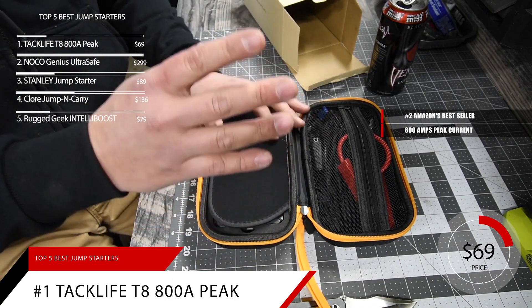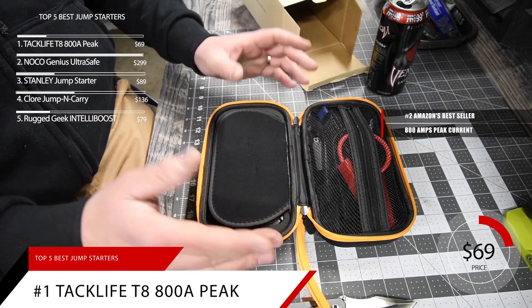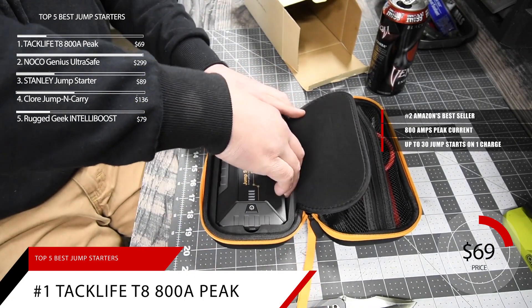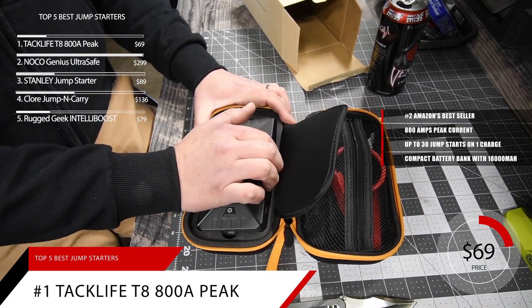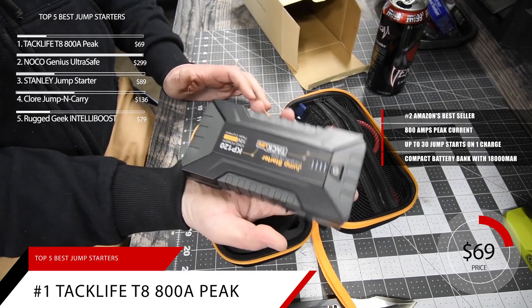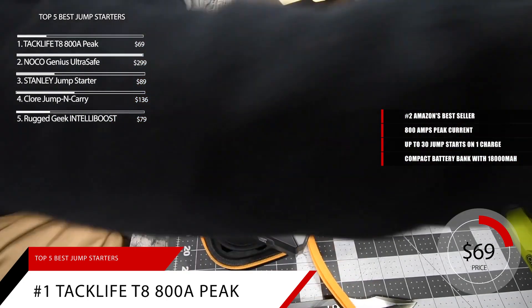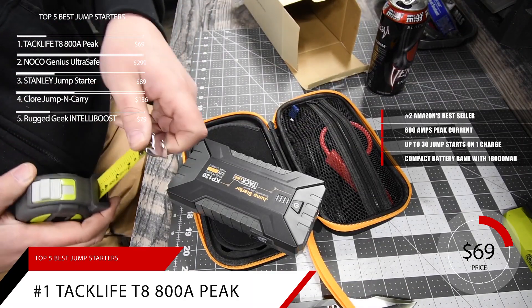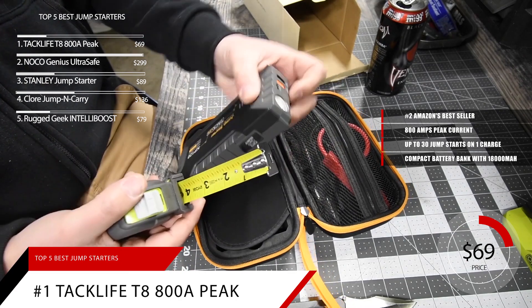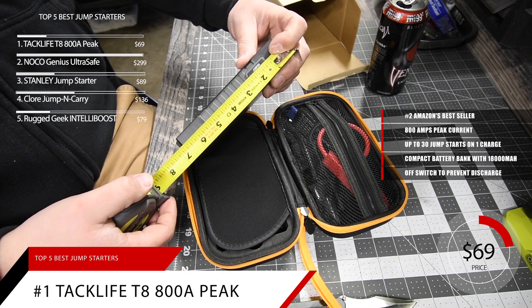Providing 800 amps peak current, this option from Tackle Life is capable of jump-starting 12-volt cars, SUVs, trucks, or vans up to 30 times on a full charge. It also serves as a compact battery bank with 18,000 milliamp-hour capacity, allowing you to charge your phone or any other devices. It has dual USB ports, one of which is a 5-volt to 9-volt quick-charge port, and can also power other car accessories using a 12-volt, 10-amp DC port. One standout feature is that you can manually turn it off to slow down its battery self-discharge.